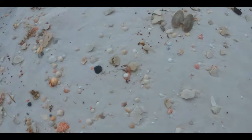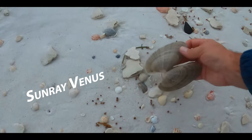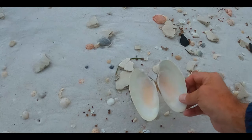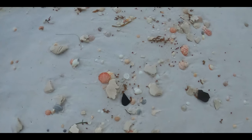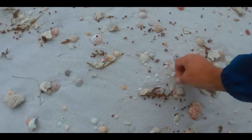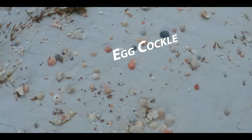So remember, this is the first video. The Sunray Venus — we always get those after a storm, and sometimes we get a lot of them. So as I was saying, remember, this is day one of our venture out on the beach after Tropical Storm Claudette.